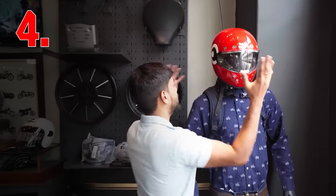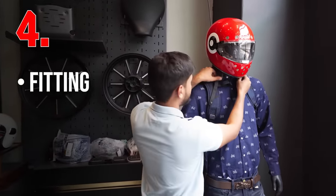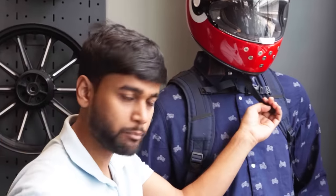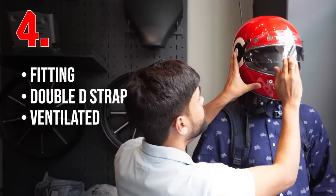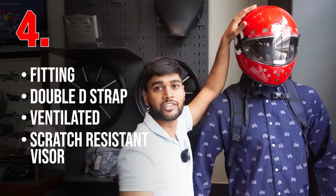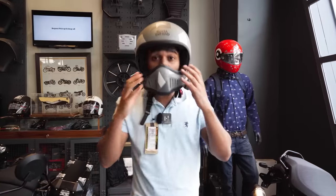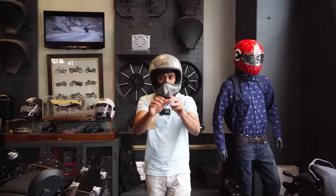Fourth, choose a helmet that fits properly — it should not lift off your head. It's good to have a double-D strap, which also gives you access on the racetrack. It should be properly ventilated, and the visor should be scratch-resistant. Always choose a full face helmet for complete head and face protection.